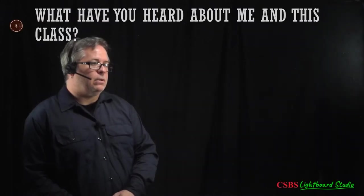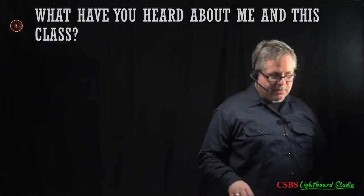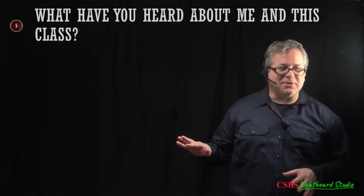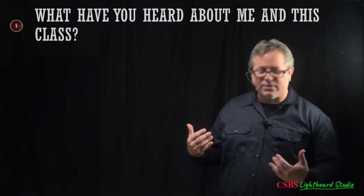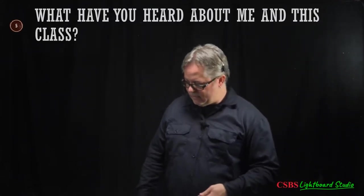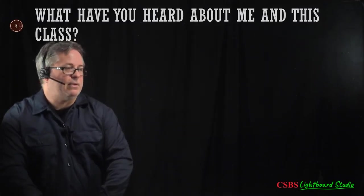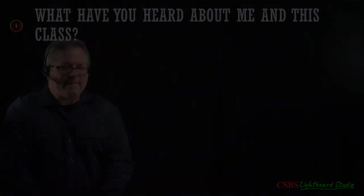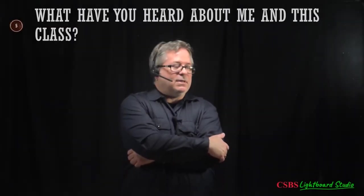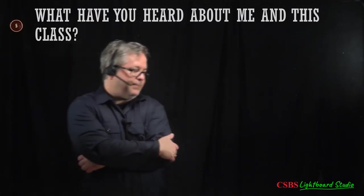Here's an important thing I like to ask at the beginning of the semester: what have you heard about me as an instructor or about this class? I'd like to either confirm or deny things you might have heard. I remember even when I was an undergrad and had to take this course, my experience was a little different.